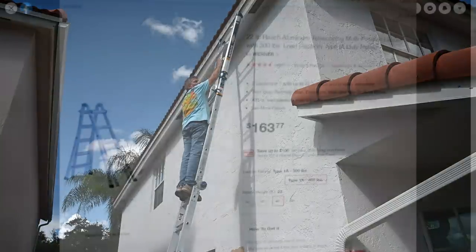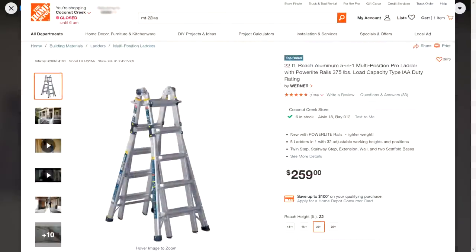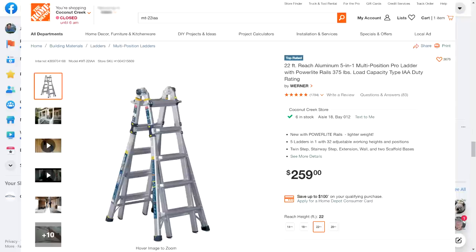One of our subscribers, Mike, this morning sent me this screenshot and said, hey, I just bought two of these for like $163. I'm looking at the screenshot — there it is online for $163. And here you can see if I pull it up on the Home Depot website near us, it shows up as $259 on our local Home Depot website.